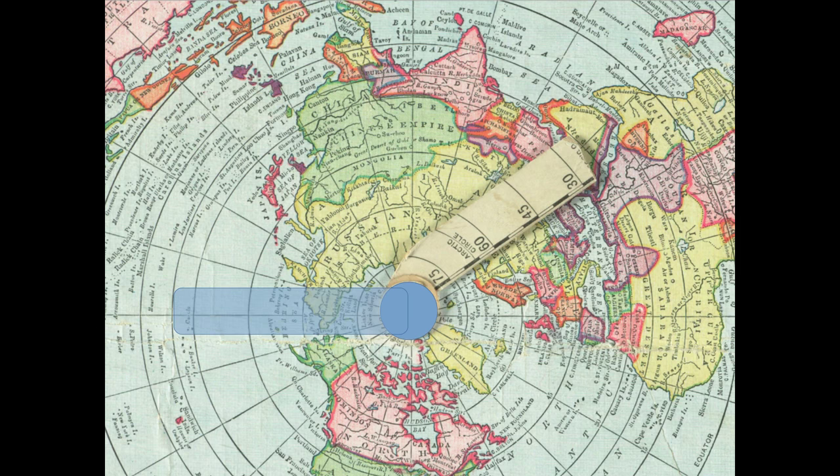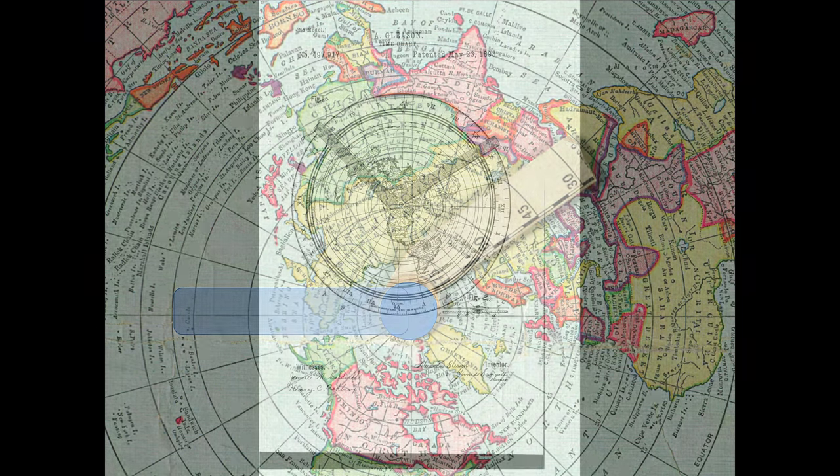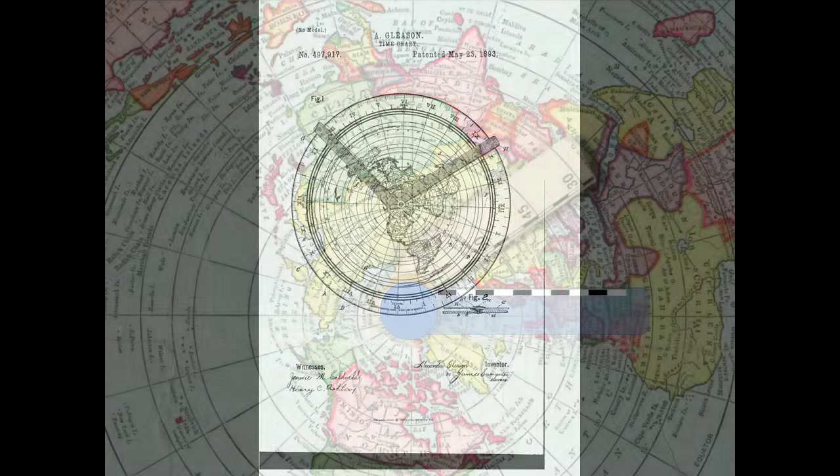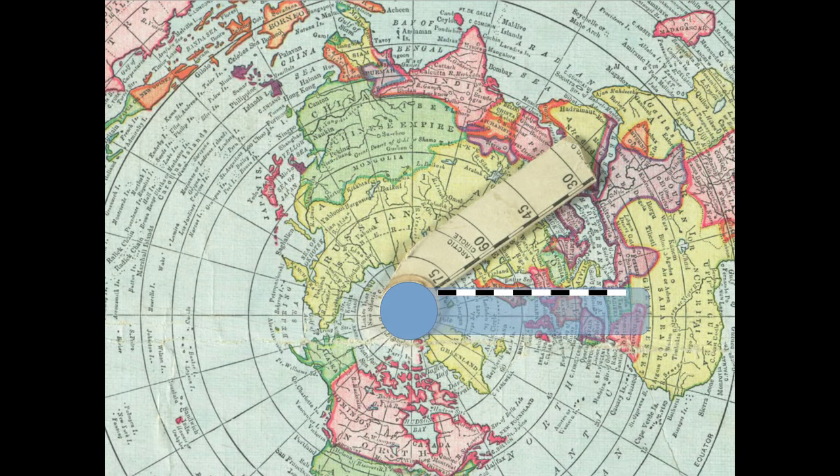So logically, the next question is, well, maybe they put it there for a reason. Now this map actually had two of those hands that you see there. This is what the patent looks like. Basically, the way it would work is that you would put the two arms and line them up with the two points if you wanted to calculate the distance between two points.